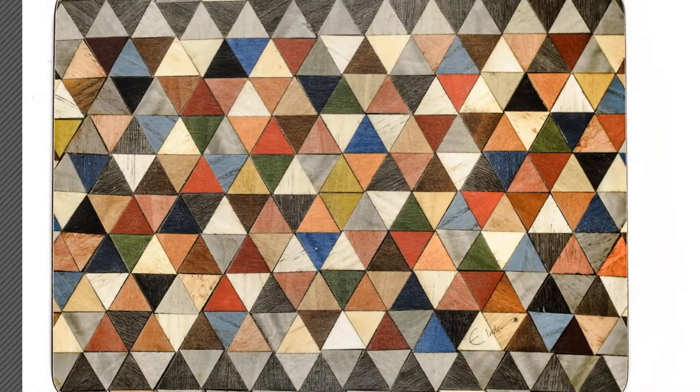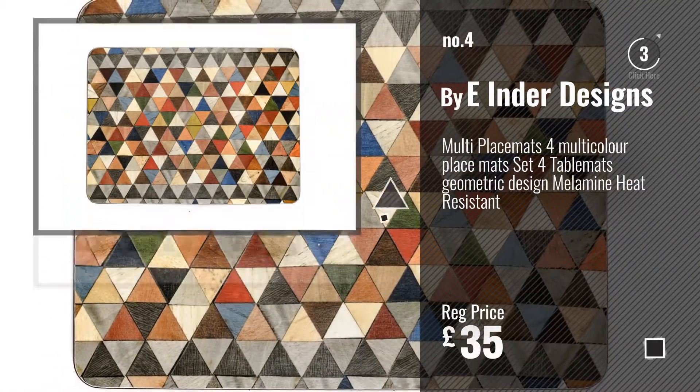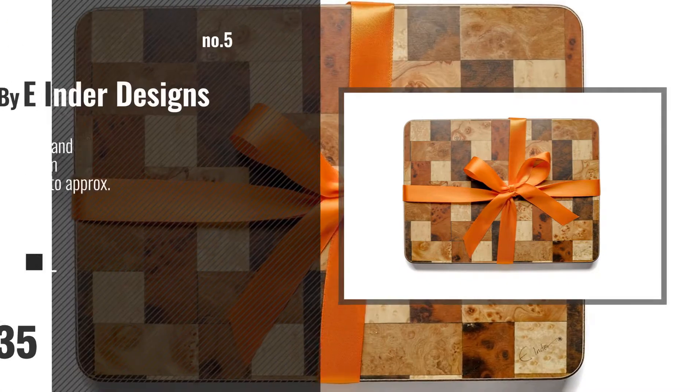Number 4, by E Inder Designs. Number 5, also by E Inder Designs.